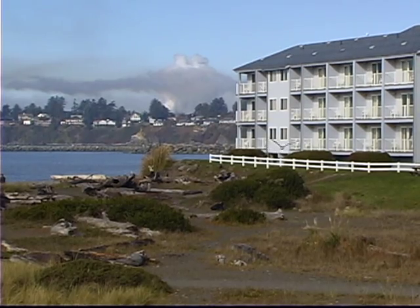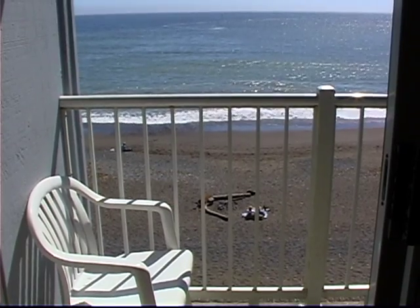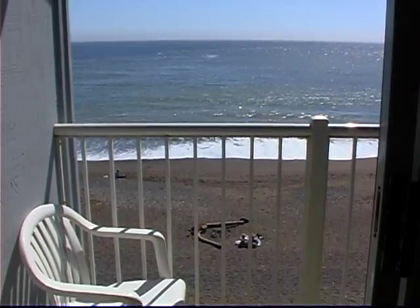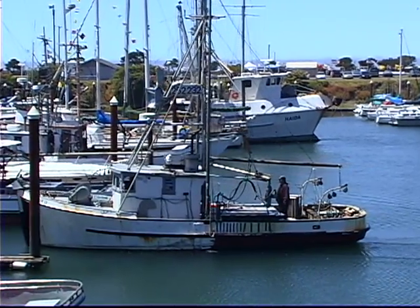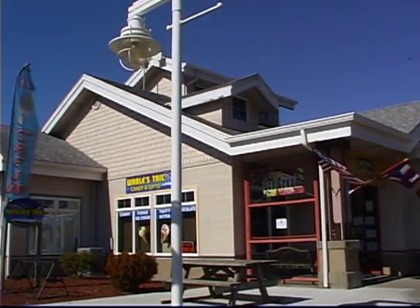My favorite part about these accommodations is the location — you are right on the beach and you can't get any closer. Every single room has a private balcony overlooking the beach. You're at this beautiful working harbor in Brookings where you see fishing boats coming and going. You can walk to the port, and there's lots of shopping, ice cream, and restaurants. Last night for fun, we hung out on the jetty and watched the giant ships come in.